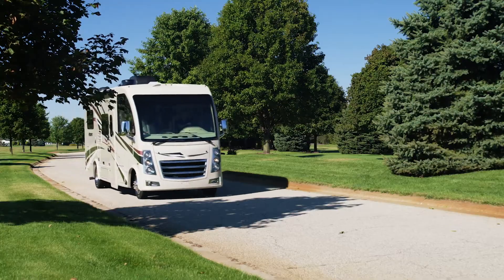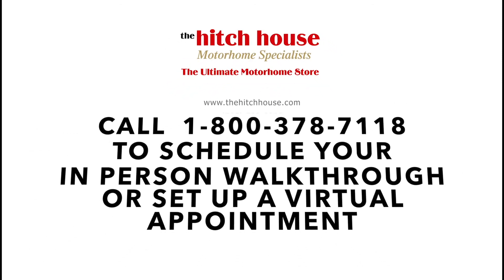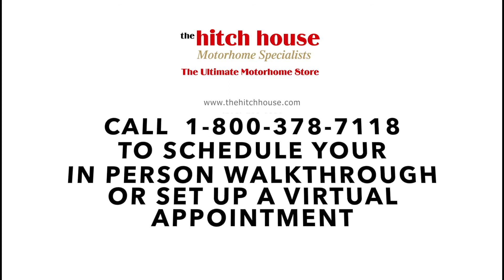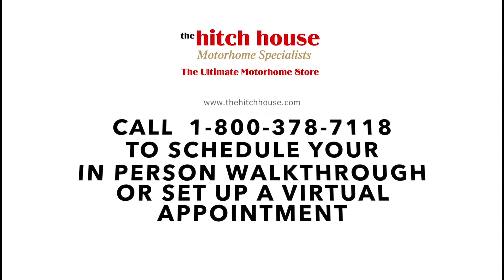This is the 2021 Vegas from Thor Motor Coach. Find the Vegas floor plan made to fit you at ThorMotorCoach.com. If you enjoyed this video and are looking for more information, give us a call at 1-800-378-7118 to schedule an in-person walkthrough or to set up a virtual appointment with one of our motorhome specialists. Stay safe out there everyone, and we look forward to seeing you soon.